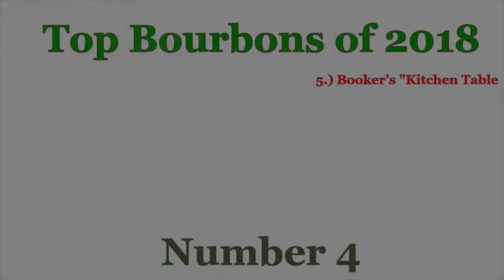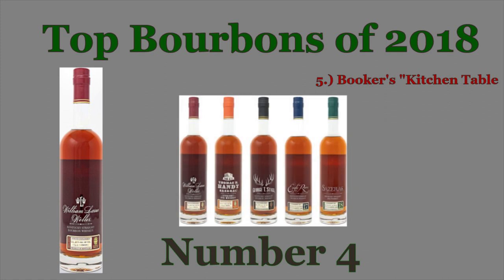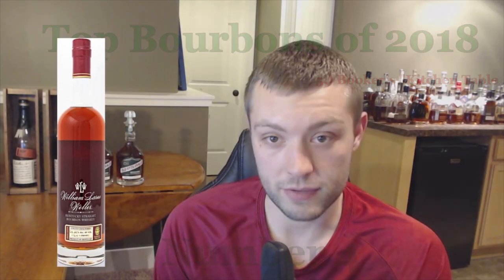Number four on my list is a bourbon I was not able to try this year: the 2018 William LaRue Weller release. Weller is part of the Buffalo Trace Antique Collection and one of their most sought-after expressions. I've heard incredible things about it — people who have tasted it say it's just phenomenal. It's one of those unicorn bottles on my bucket list; unfortunately I don't want to be paying $700 to get it.